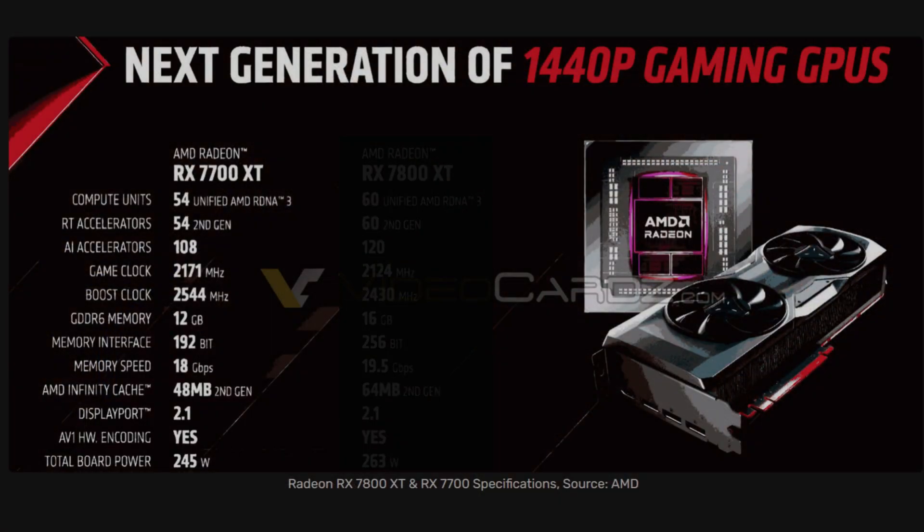The RX 7700 XT has 54 compute units and 108 AI accelerators — a notable improvement over the 6700 XT's 40 compute units. It uses 12GB of GDDR6 memory across a 192-bit bus, with a slightly lower memory clock at 18 Gbps. Its TBP is 245 watts, a 50-watt increase over the 6700 XT. And it has just 8 fewer compute units than the 7800 XT.